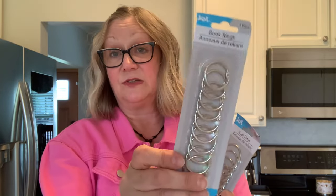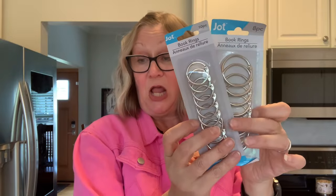I also want to make some more tassels and tag flips and I ran out of book rings, so I picked up these. These are the large size — there are eight in here. I also picked up this smaller size — you get 10 in here. The large ones will be for my tassels and the smaller ones will be for my tag flips.